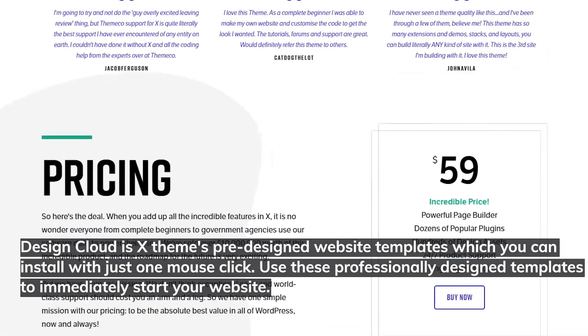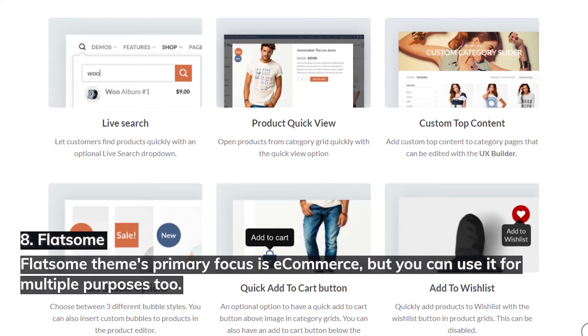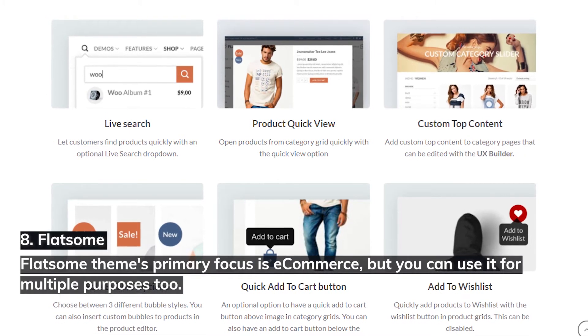Design Cloud is X Theme's library of pre-designed website templates, which you can install with just one mouse click. Use these professionally designed templates to immediately start your website.